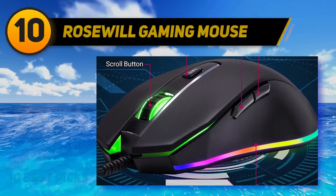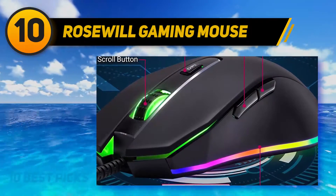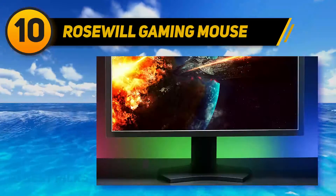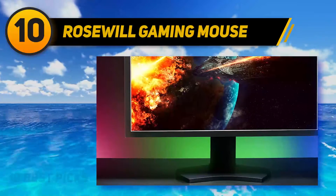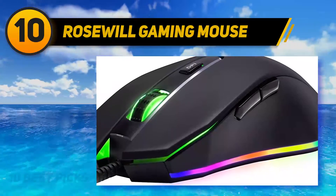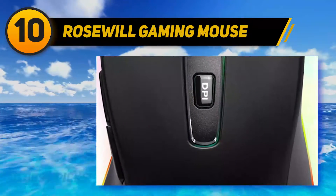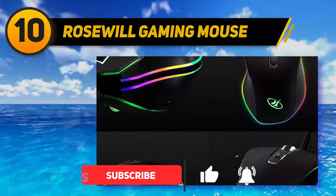Starting at number 10, the Rosewill gaming mouse. The Rosewill Neon M59 gaming mouse has the most colorful RGB lighting found in compact mice, with over 10,000 DPI. It is a deluxe mouse featuring an RGB backlit body. The stylish design and ergonomic hold give you an overall decent gaming experience, with a total of 11 RGB modes to choose from, and it is light and ergonomic in design.